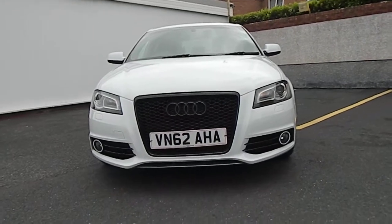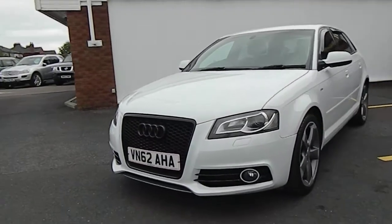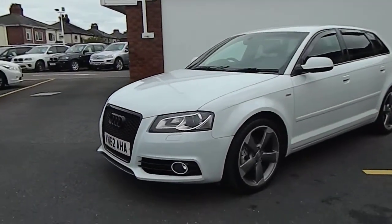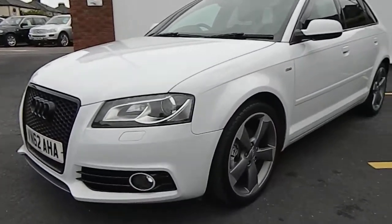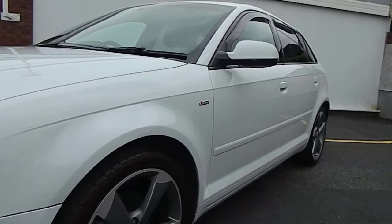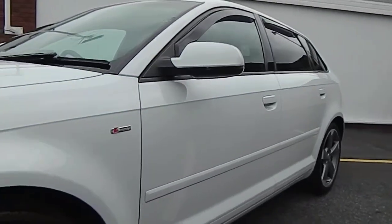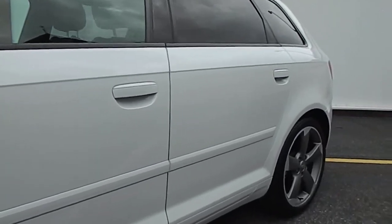Hi, here we have a 62-plate Audi A3 Black Edition Sportback finished in Ibis white. The reason we do these videos is to get feedback from customers that they've been to see cars that aren't as described, so we'll give you a quick video, have a look around, and provide information about the vehicle so you can see the full condition.